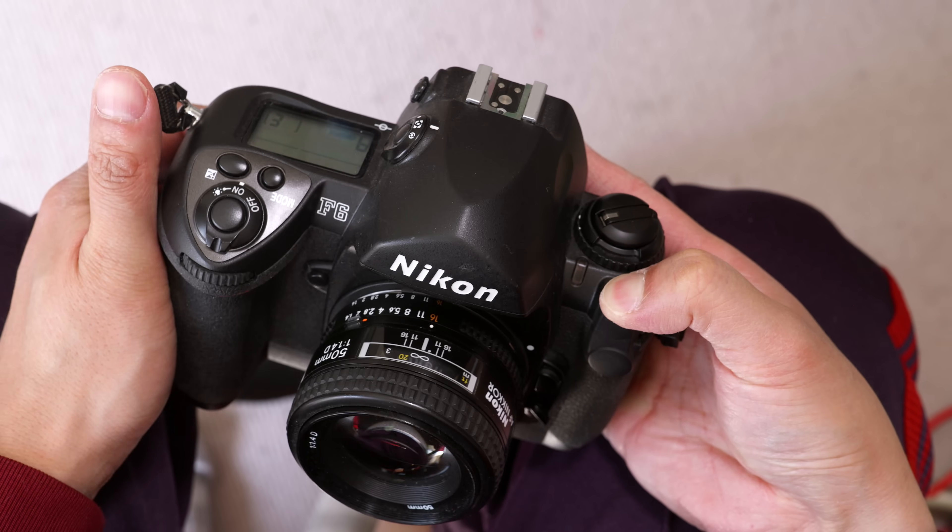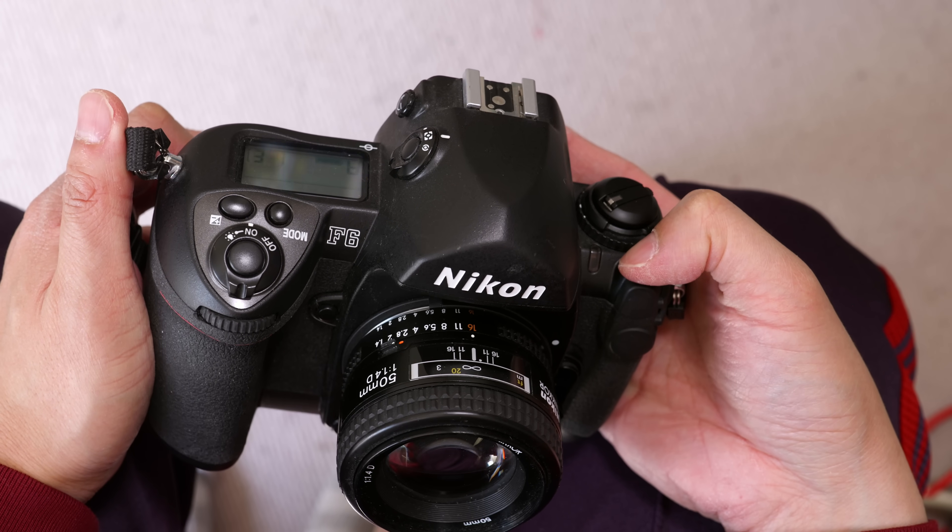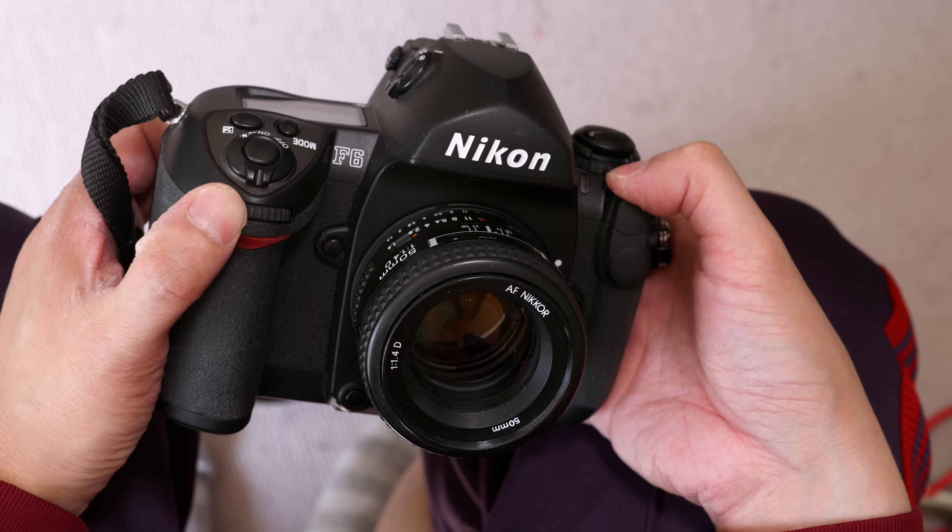35mm film cameras just didn't get any better and probably won't ever get any better than this, the Nikon F6. This is the camera you should look for if you're looking for the ultimate film camera.